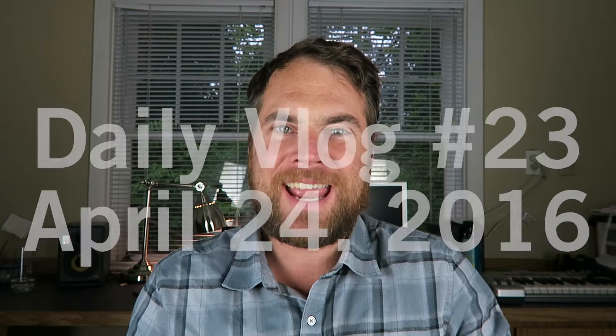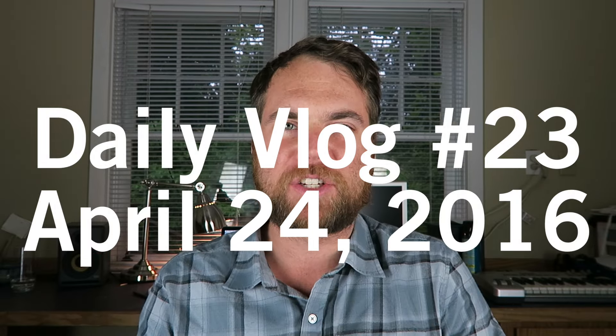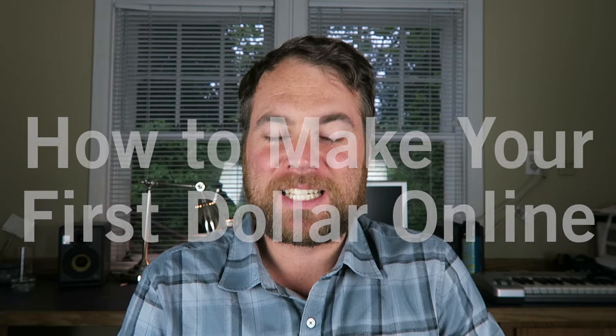Hey, what is up Location Rebels, welcome to Daily Vlog number 23. In today's vlog I want to give you a quick hit of something really practical for some of you that maybe don't have a whole lot of confidence in your ability to be successful online. I'm going to give you my strategy for making your very first dollar on the internet. There's tons of content out there and all sorts of different ways to do it, but this is the way — if you came to me and said 'Hey Sean, I need to make a hundred dollars in the next week,' this is the advice I would give you.